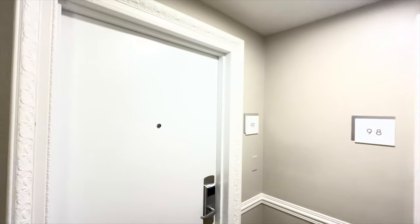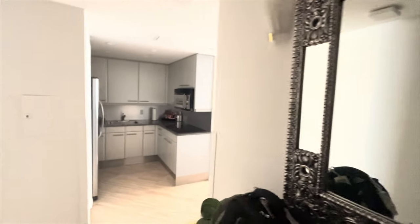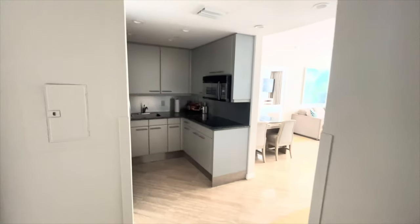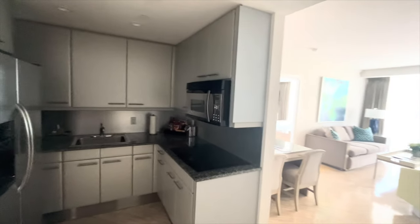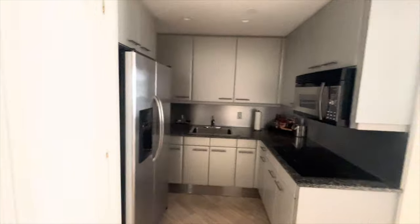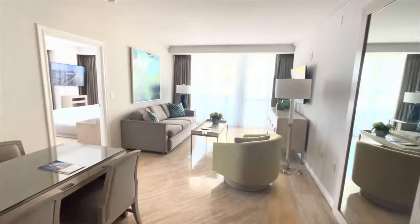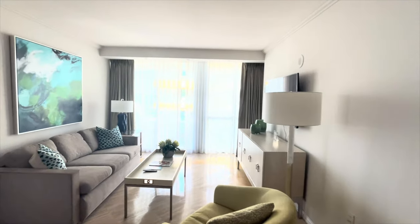I was so happy to get a change of rooms, but the one they gave me — the air conditioner was so noisy. They were even nice enough to give me another one. Okay, my third room at the Hilton Bentley on South Beach! The last one had a squeaky air conditioner. This is room 911. Wow — now this is beautiful!